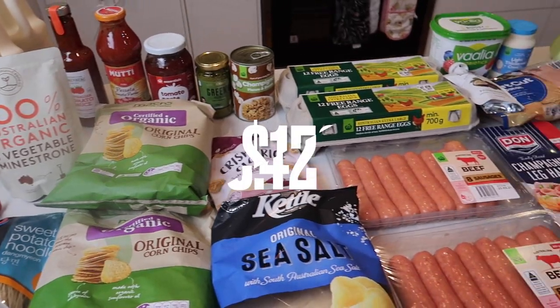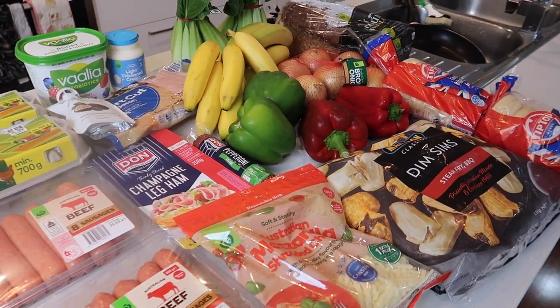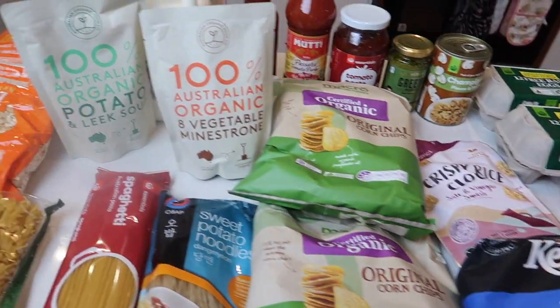Today's groceries are $159.42. I've got enough for our meals but I've also picked up a few extras which I'll talk you through.